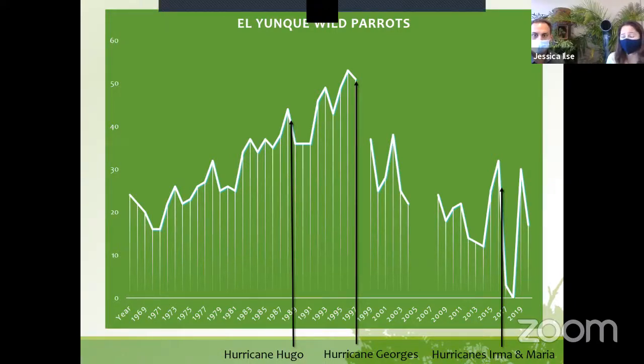For over a year, there were no wild parrots in El Yunque National Forest. Then in January 2020, we finished our process and were able to release 30 parrots back into the wild. Today, we have about 22 parrots in the wild, and we're getting ready to release some more.